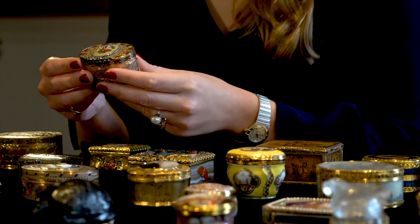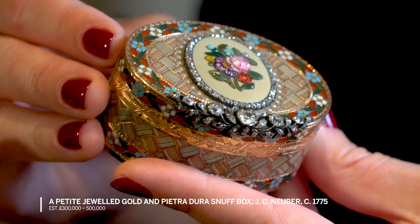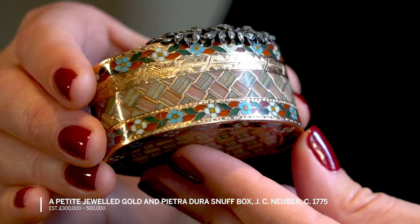This one is a more female example — very charming, very small in size. So it was definitely made for a lady, as things were back then.